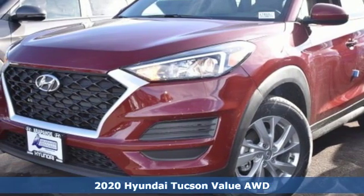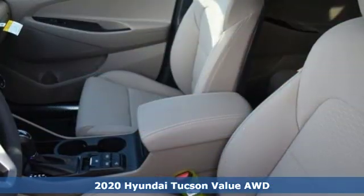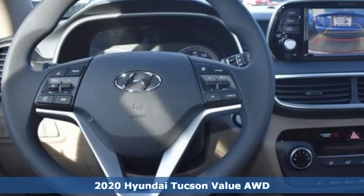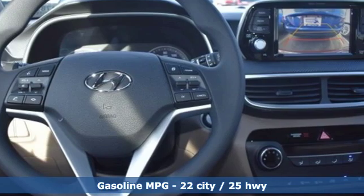Here's a new 2020 Hyundai Tucson. Hyundai's attention to detail means a better driving experience for you, and with features like these, every drive's a pleasure.